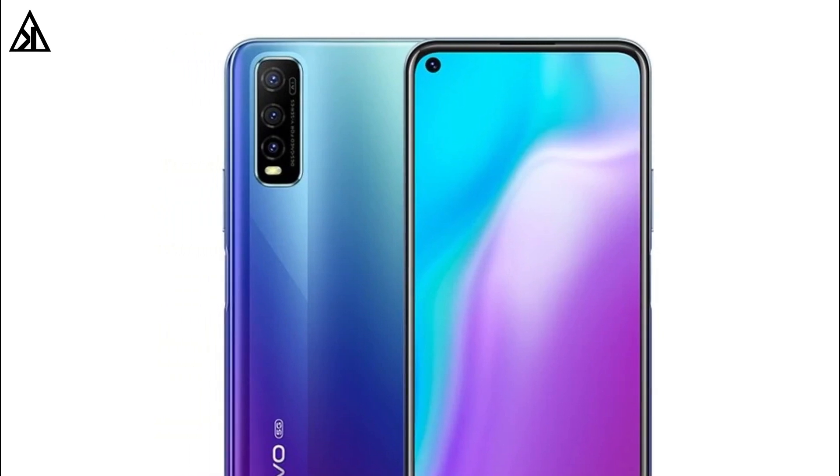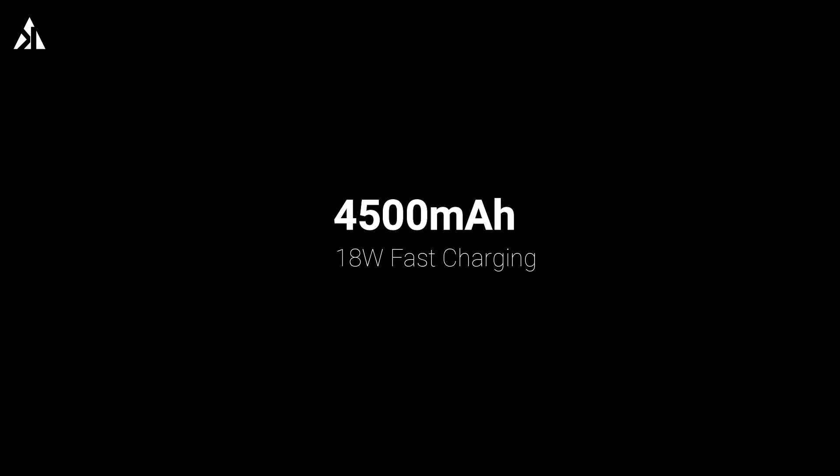Talking about the battery, the phone is powered by a 4500mAh battery and supports 18-watt fast charging.